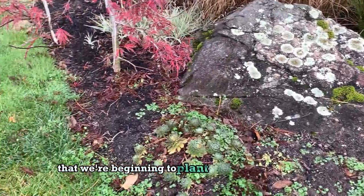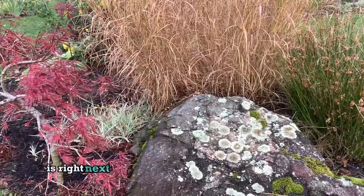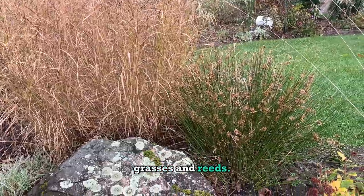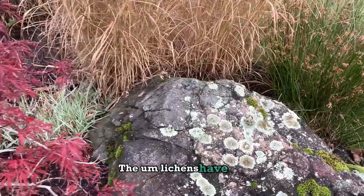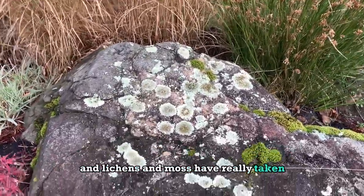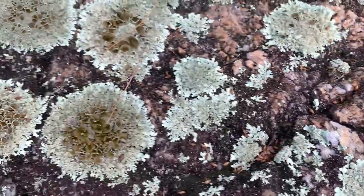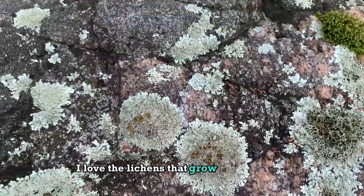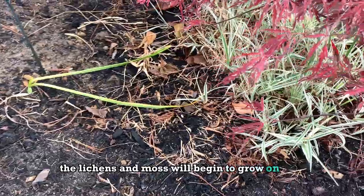We're beginning to plant sedums and other low plants right next to the glacial stone, along with some grasses and reeds. The lichens and moss have really taken a liking to this rock — we love what it's done. I love the lichens that grow on Cape Cod; they're absolutely incredible. If you stand still long enough on Cape Cod, the lichens and moss will begin to grow on you!